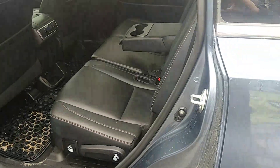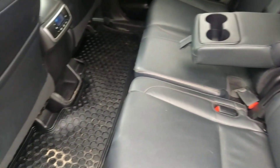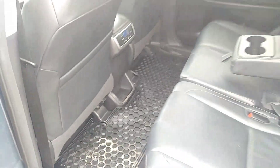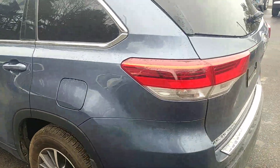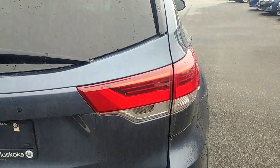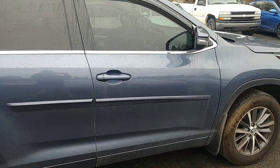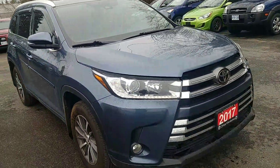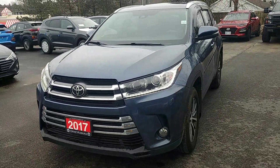I'm going to jump in the back here — you can see that it does in fact have a very clean back seat. And I'll take one more quick walk around of the exterior for you. So, very nice clean 2017 Toyota Highlander XLE looking for a good home.